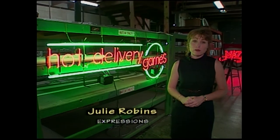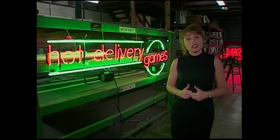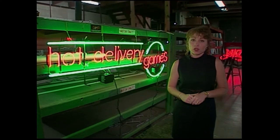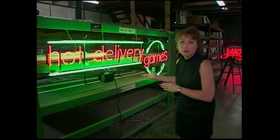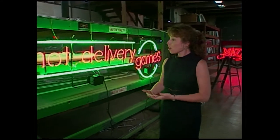Hi and welcome to Expressions. I'm Julie Robbins. We have a hot delivery for you today because we're at Claude Neon Federal. If you want to know what that is, look behind me — this is what they make. We're going to take you through all the steps from the time of the planning all the way to the bending of it, the hot procedure. So stay tuned, we have an exciting show for you.